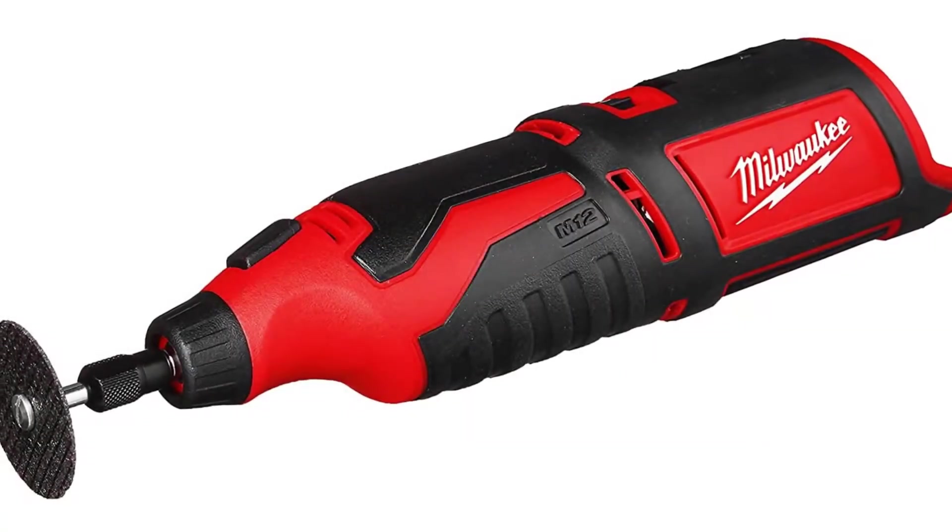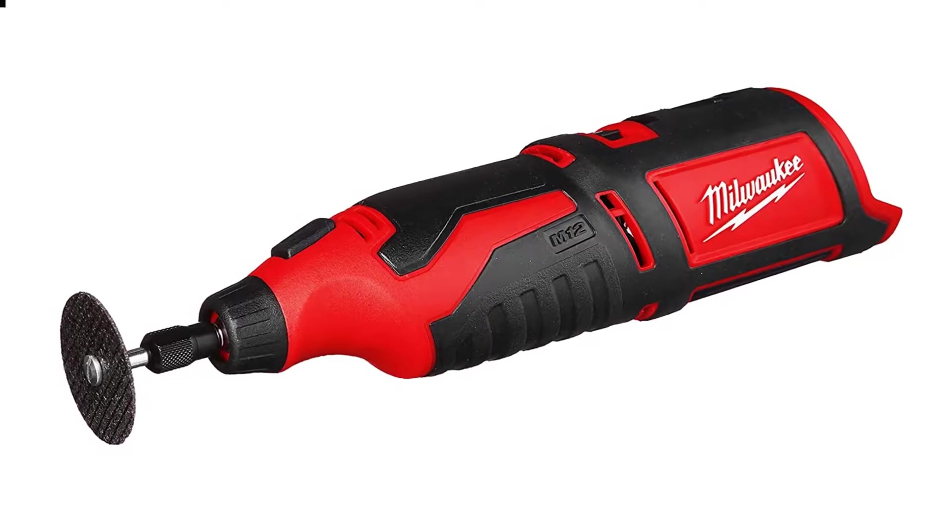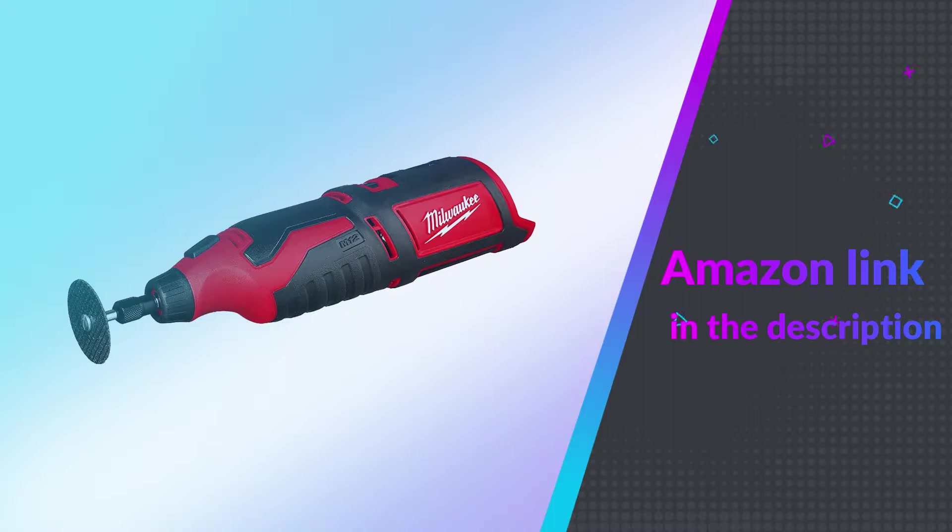For more cordless tools, check out our reviews of the best cordless impact wrenches. If you like this product, please check out the Amazon link in the description below.